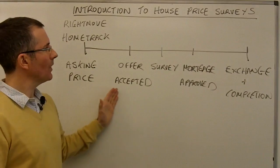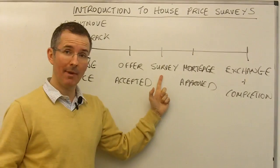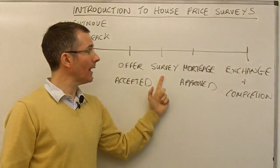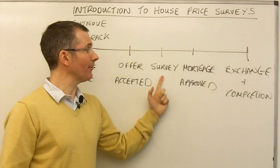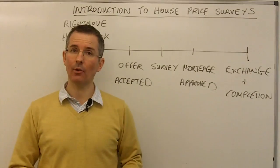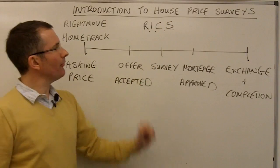Moving further along the chain — once an offer's been accepted, a survey is fairly key. There are about three sorts in England: a basic valuation survey, which just confirms the property is worth at least a certain amount in the opinion of a surveyor; a home buyer's survey, which is a little more expensive and gives the buyer a few more tests on the property; and the most comprehensive is the structural survey, normally reserved for older freehold houses. And here you get the Royal Institution of Chartered Surveyors producing their house price balance.